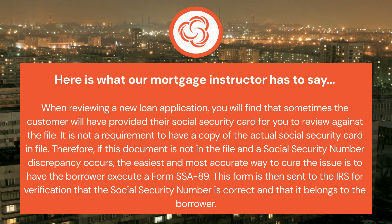This form is then sent to the IRS for verification that the social security number is correct and that it belongs to the borrower.